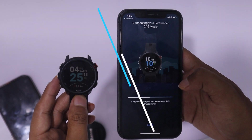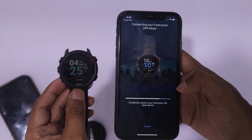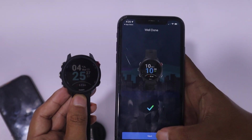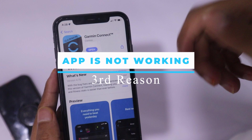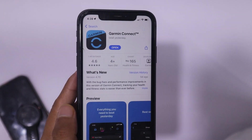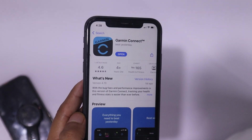If your Garmin is not connected to your smartphone, then it will not be able to update the weather data, because if it is not connected to your cell phone, it will not be able to get the weather data. Your Garmin watch and smartphone stay connected with the help of the Garmin Connect app. So if your Garmin Connect app is not working or is not up to date, then your watch will not be able to get the weather data.